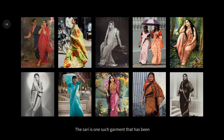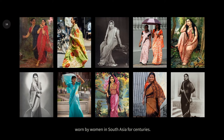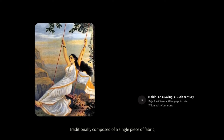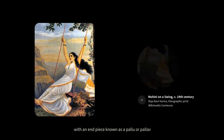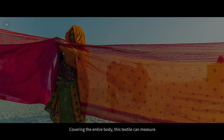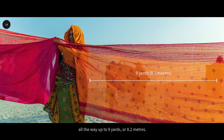The saree is one such garment that has been worn by women in South Asia for centuries. Traditionally composed of a single piece of fabric, sarees are wrapped and pleated around the waist and draped around the torso, with an end piece known as a pallu or pallav that cascades down the shoulder. Covering the entire body, this textile can measure all the way up to 9 yards or 8.2 meters.